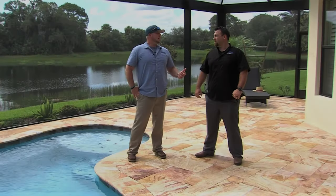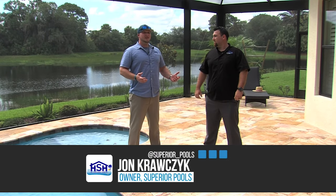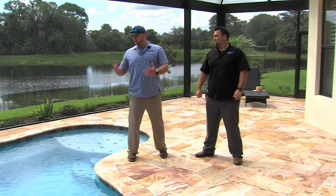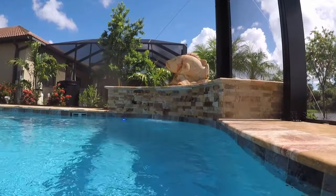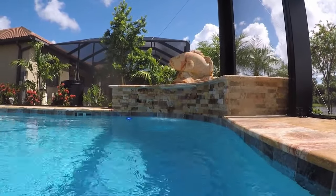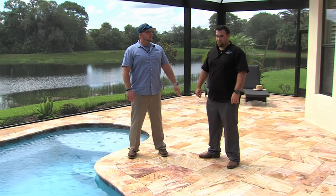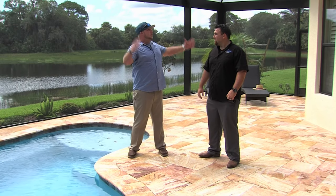A lot of times people come in wanting a pool they can swim in, or just a spa. We have done stand-alone spas, but with our knowledge and experience, it seems like spools give you the best of both worlds. You can add an awesome waterfall and make it a true outdoor living space. Let me touch on how we came up with this waterfall, this pool, and this whole big picture.